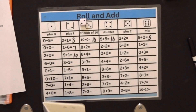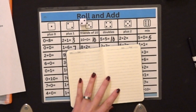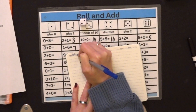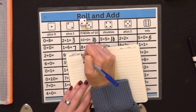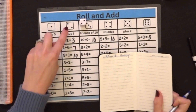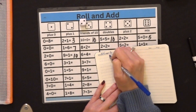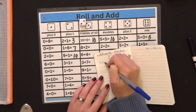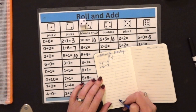In my homework journal, I will go to the next available page. Where it says date, I will do a quick date. Where it says page, I'm going to cross off page and put the bag number — it is 16. Then I'm going to write Monday. On Monday, column 2 was my winner. So I'm going to draw that little dice — column 2. Then I'm going to record all of the facts in column 2.